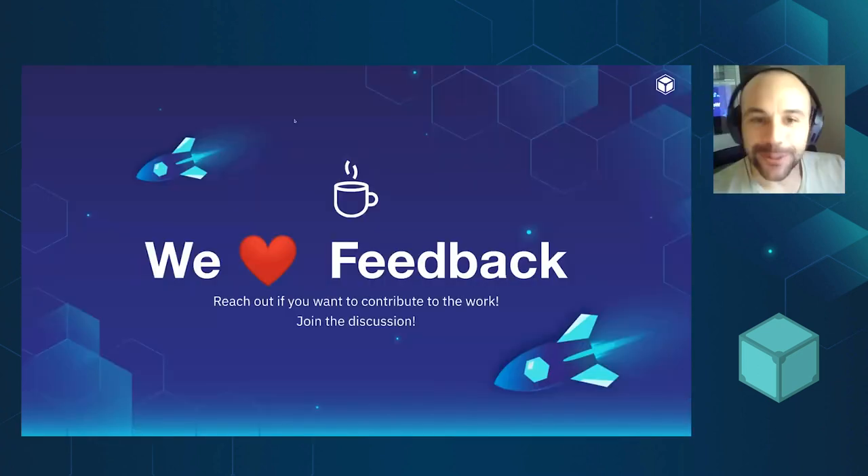I don't want to take more time since we have other exciting talks. Thank you very much for having me. Please reach out for feedback, discussions, or whatever you need.